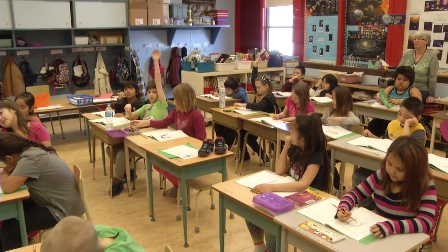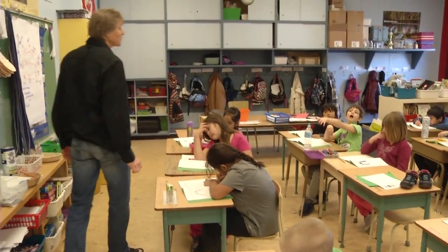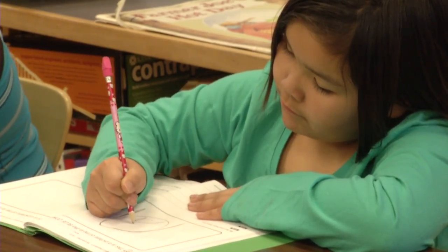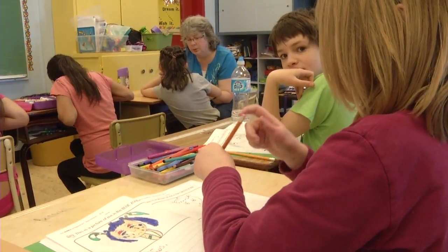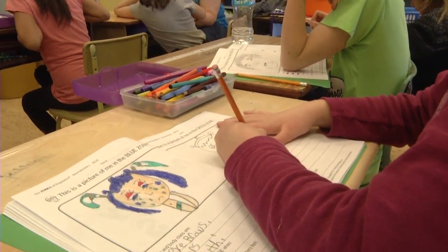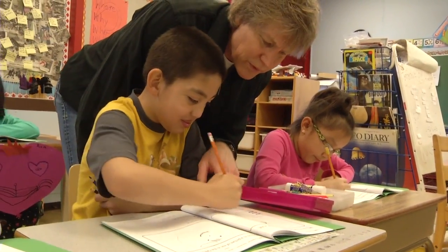We started by focusing on our most vulnerable kids that had behavioral issues in the classroom, and that seemed to work. But when they went back into the classroom, they knew all the vocabulary behind the zones and the other kids didn't, so they weren't able to support those kids. We decided as a staff to teach this to the entire class, because I'm a big believer that whatever works for your most vulnerable students is going to work for all students.